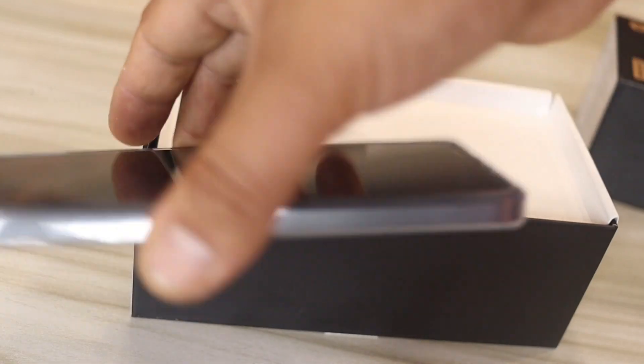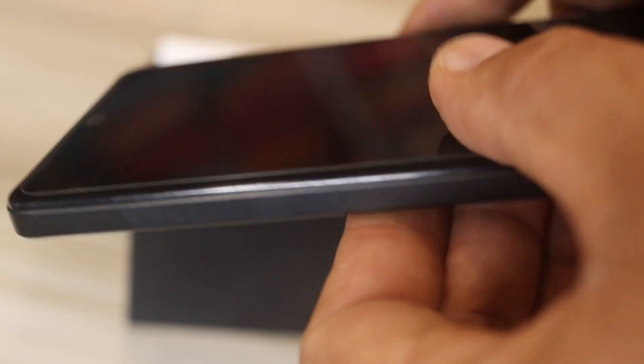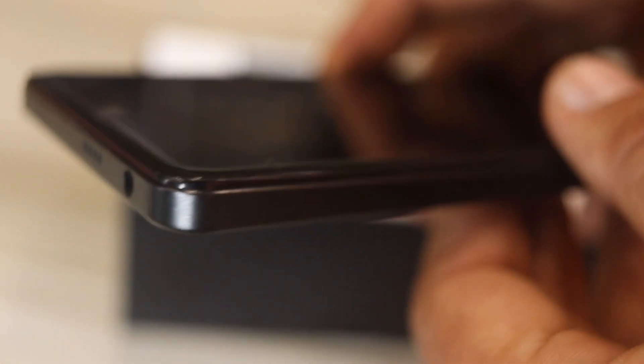Now you can see it — I have already unboxed it. It is a very beautiful phone. It is black in color, has a bright screen, the side profile is all aluminum, and the fingerprint sensor is on the side.